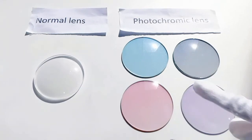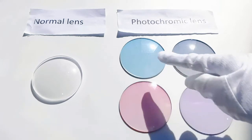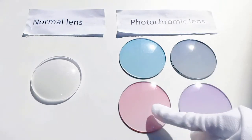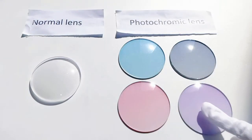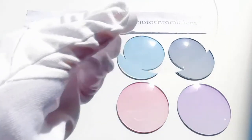So you can see it is changing color now. This one is blue, this one is gray, this one is pink color, and this one is purple color. And this normal lens is still clear color now.